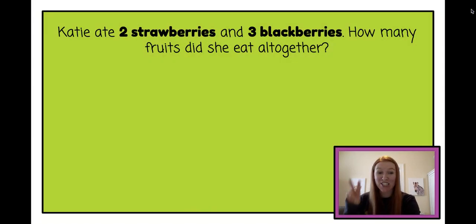Katie ate two strawberries and three blackberries. How many fruits did she eat all together? Let's try it.